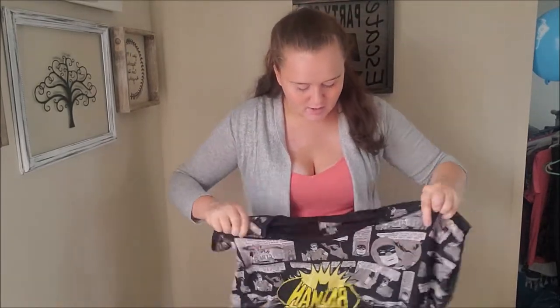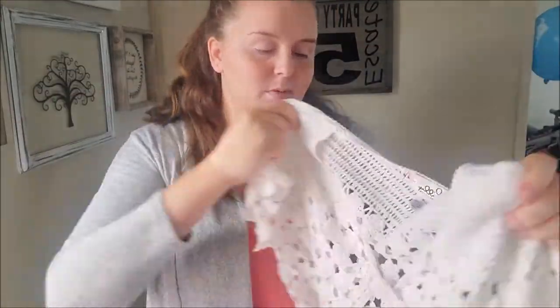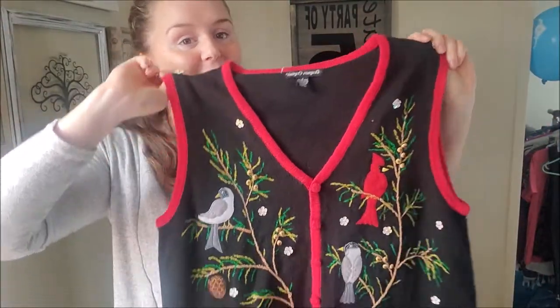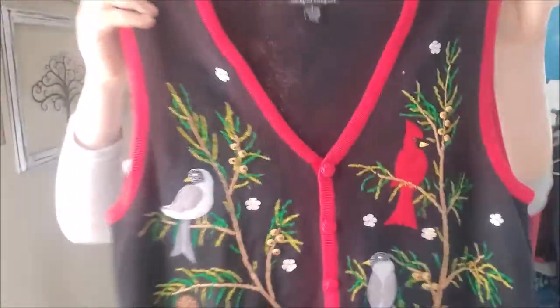This item here is a Batman crop top, size 1X, with little comics all around it. This next one is a vintage Lily Pulitzer, size medium, 100% cotton little short-sleeve bolero or cardigan - it's definitely crocheted. I don't know if that's still hot but there were so many good cottage core pieces I just scooped them all up. I just sold a Halloween sweater so I couldn't help but grab a Christmas one - this one has cardinals and I think my sister said chickadees all over it. It's really cute.